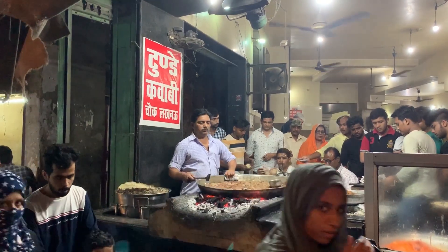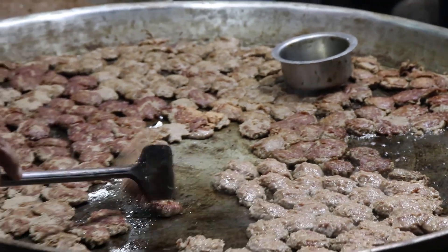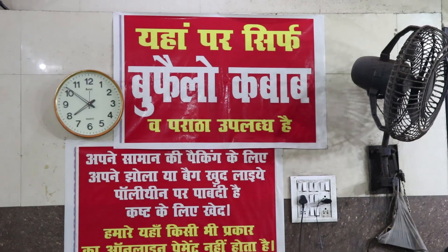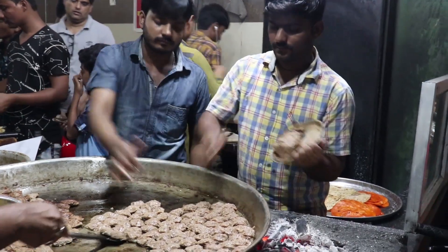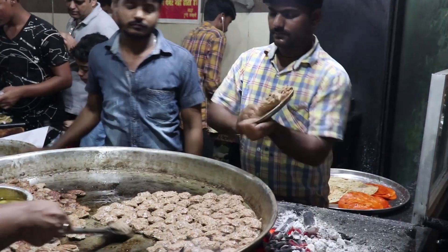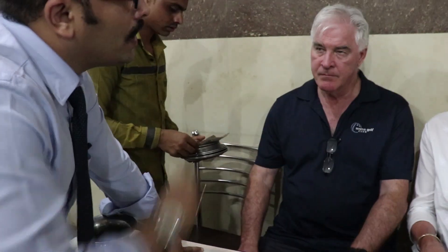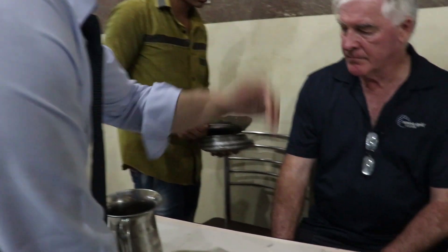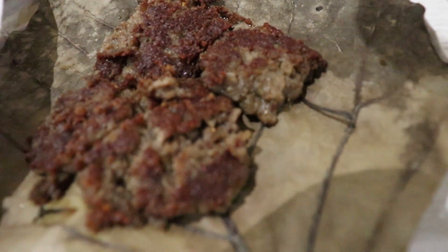Next stop: the very famous Tunde Kebabs. These are a very soft melt-in-your-mouth style of kebab. The mince was minced very properly — like sausage meat was prepared. We are learning how to eat the paratha and kebab.